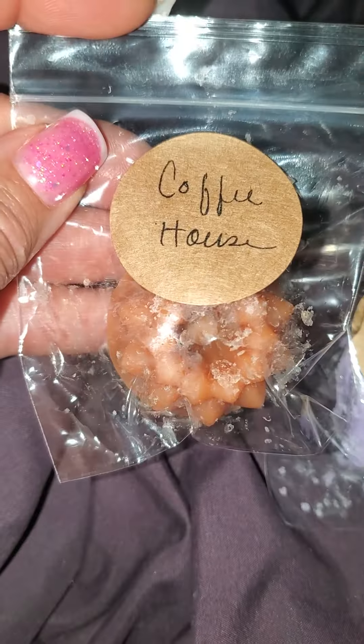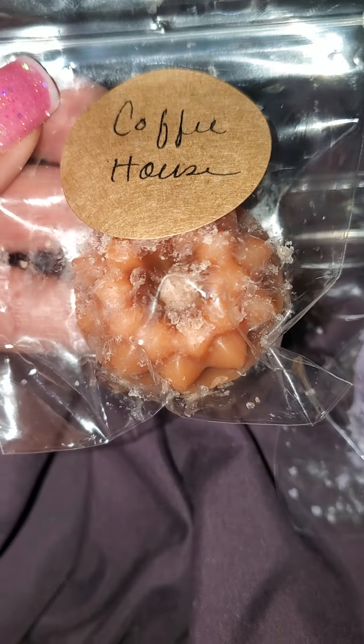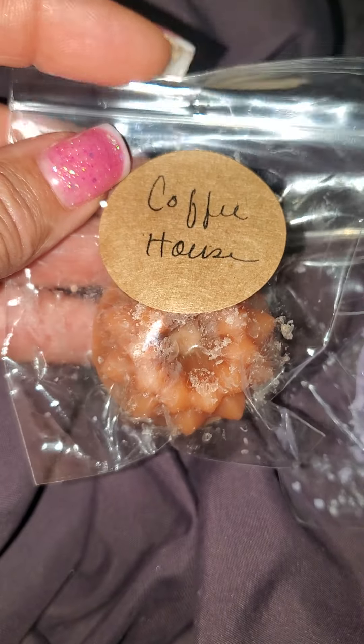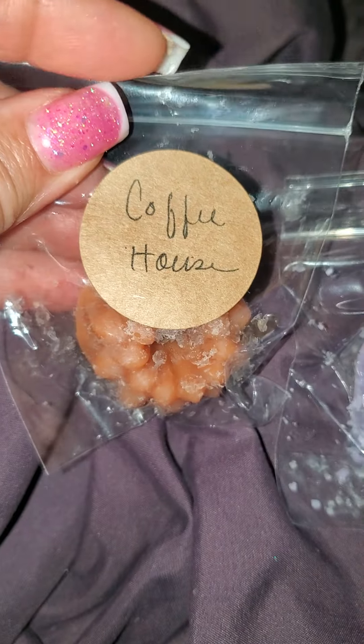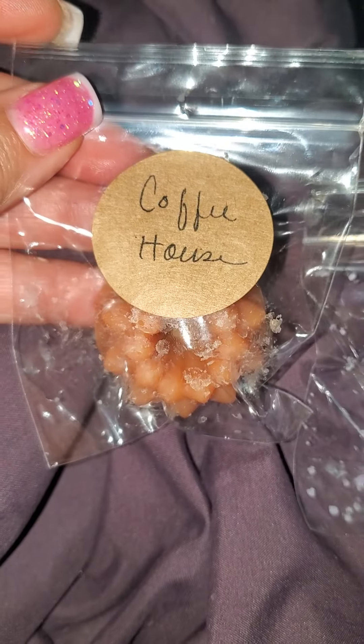Coffee House — this is a powerhouse coffee one. If you like coffee, this is so cheerful to me. I don't always love coffee wax blends, but this is a powerhouse and smells good at the same time, like it has good creamer in it. So I like that.